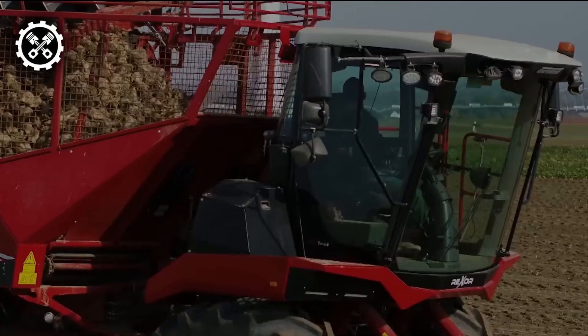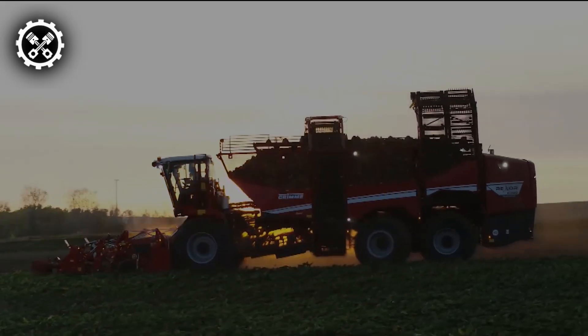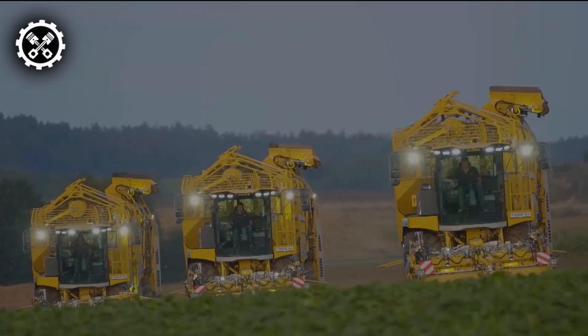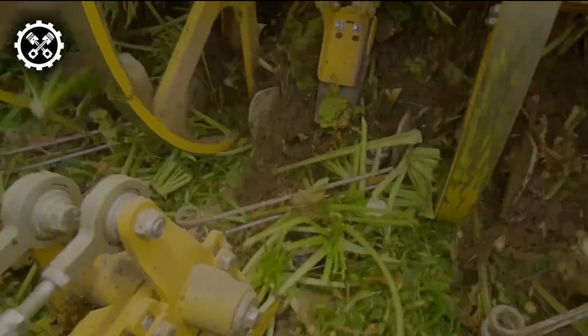In our daily lives, machines play a crucial role, particularly in the realms of work and agriculture, serving as invaluable aids to humanity. This discussion will focus on remarkable agricultural machinery from various corners of the globe.